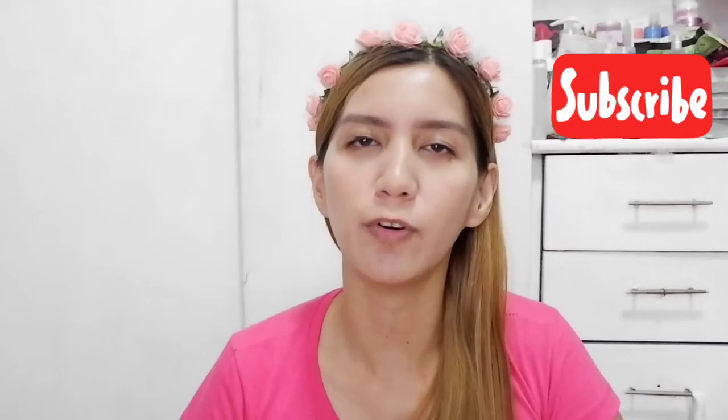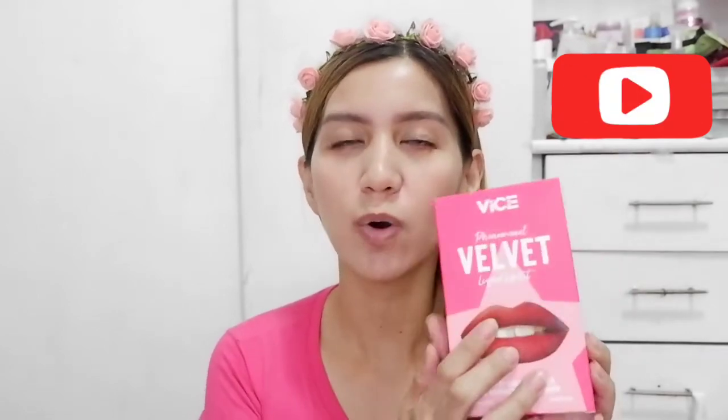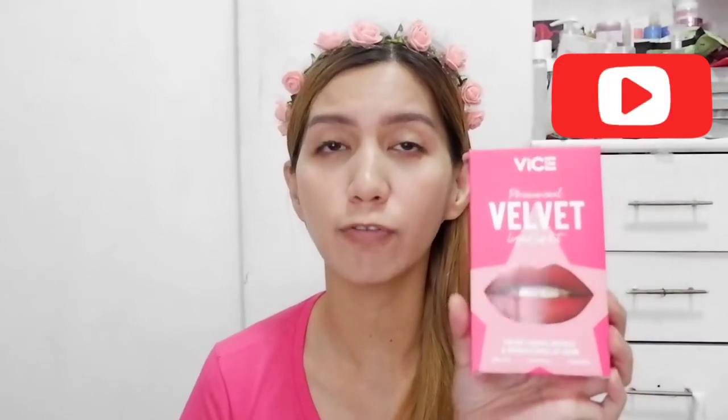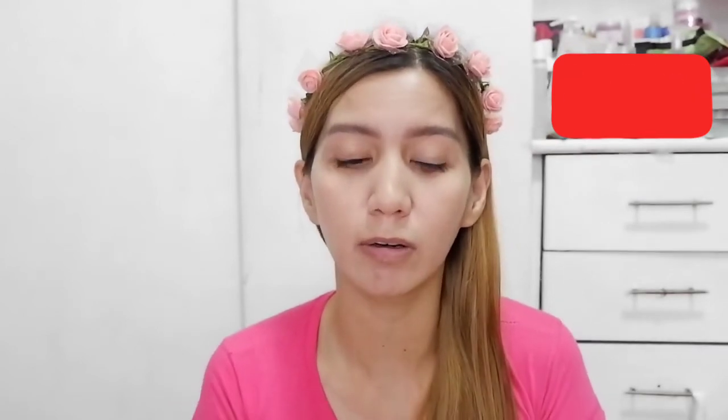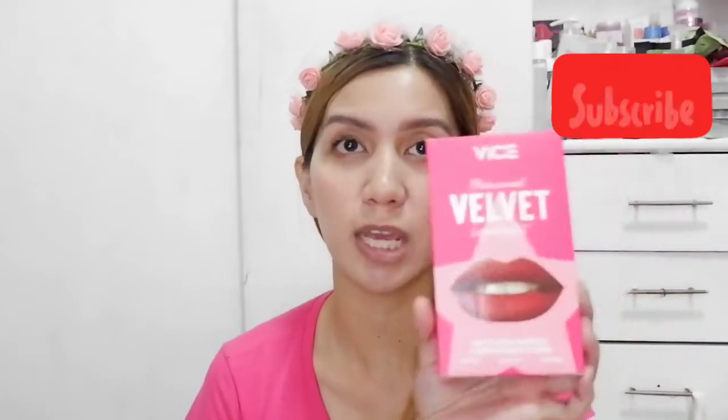Hey guys and welcome back to my channel. So for today's video, we will be reviewing this new product from Vice Cosmetics — this is their Vice Phenomenal Velvet Liquid. Inside this lip kit, you get a liquid lipstick and of course your lip liner. It says velvet liquid lipstick and retractable lip liner. It claims to be ultra soft, cloud-like, and hydrating.